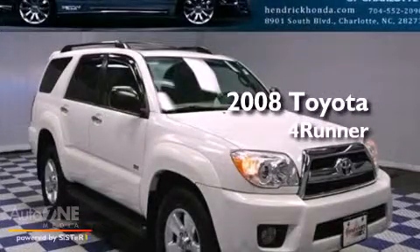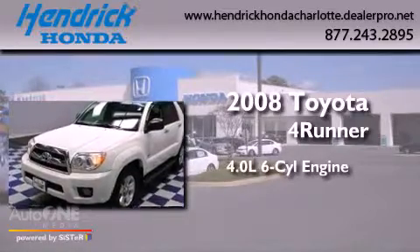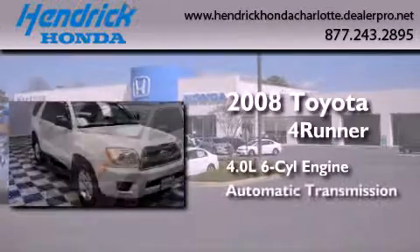This is a 2008 Toyota 4Runner SR5. It features a 4.0-liter six-cylinder engine and an automatic transmission.